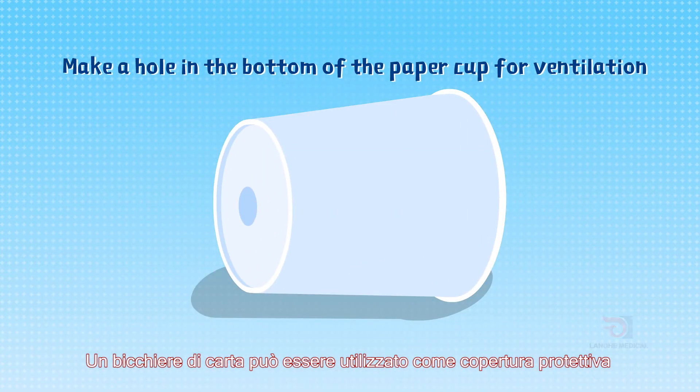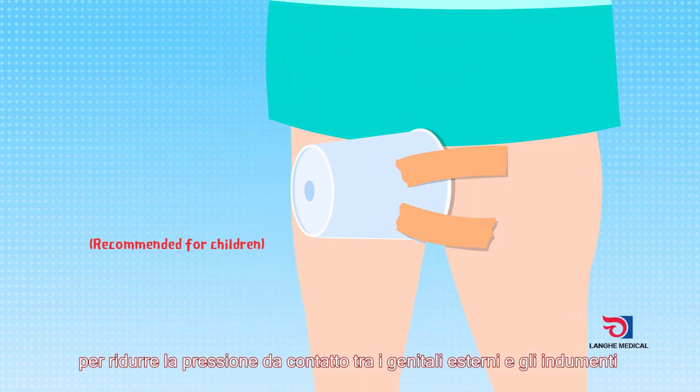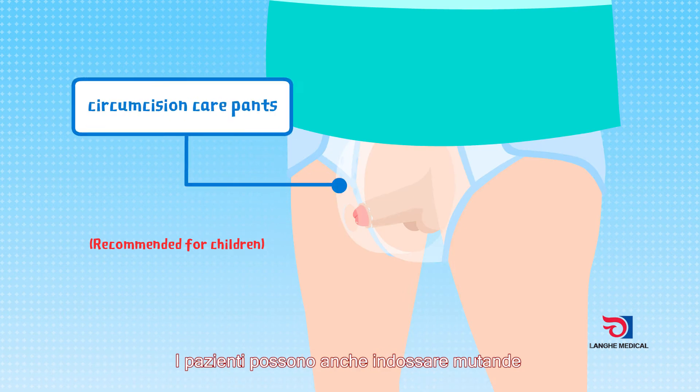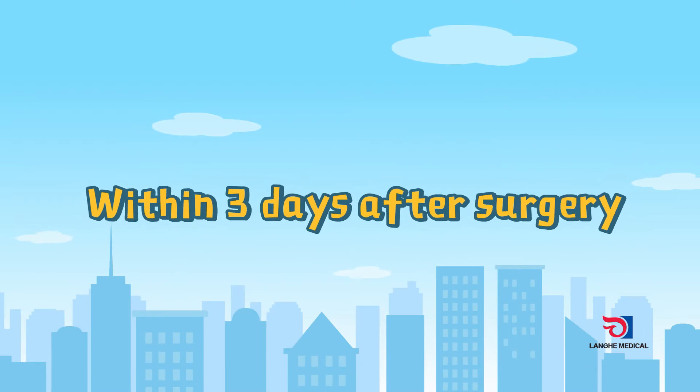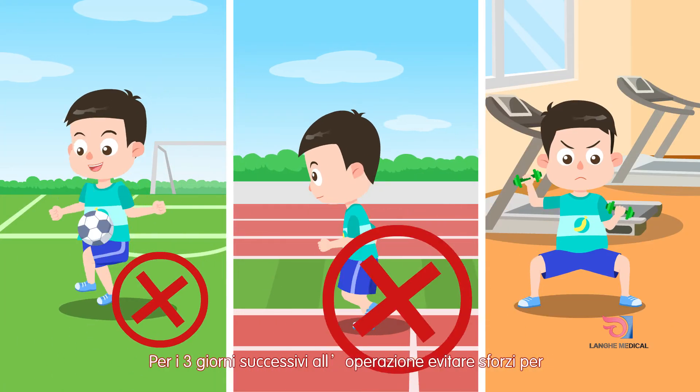A disposable paper cup can be used as a protective cover to reduce the contact and friction between the external genitals and the clothes. Patients can also wear postoperative care pants to protect the wound.